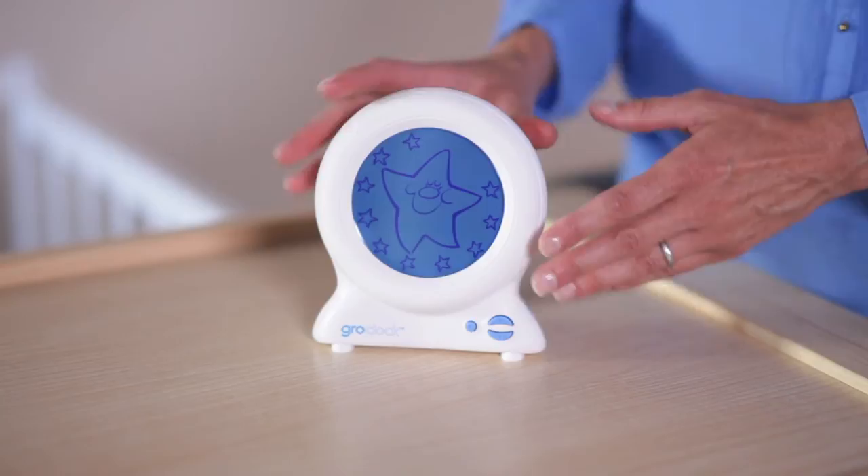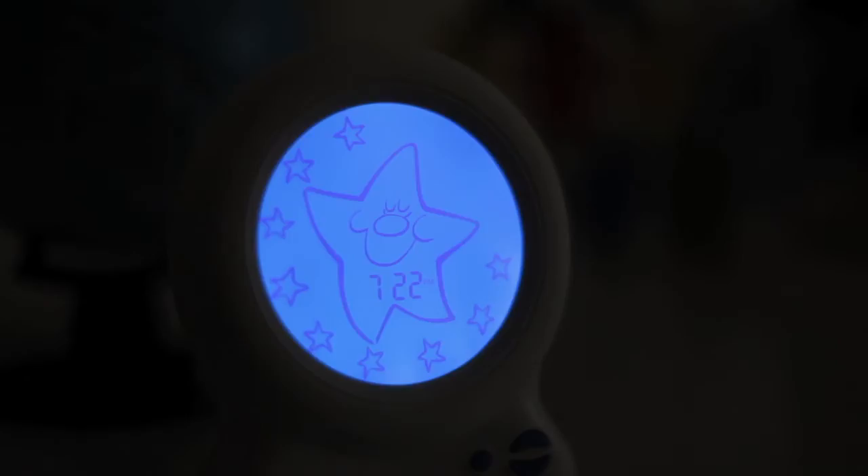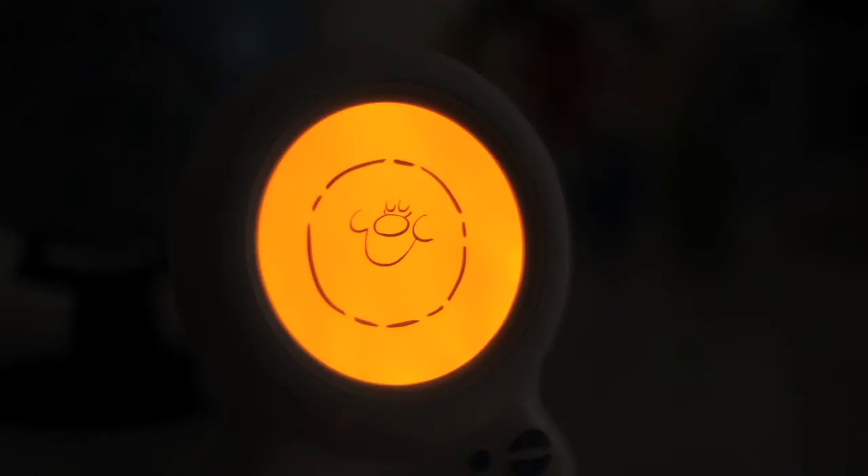Then you show your child the clock and you explain to them that the stars are going to keep them company all night long. They will slowly disappear one by one throughout the night. When the last star goes away and the sun appears, it's time for them to wake up.